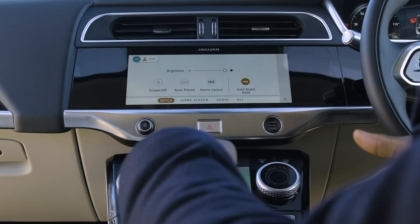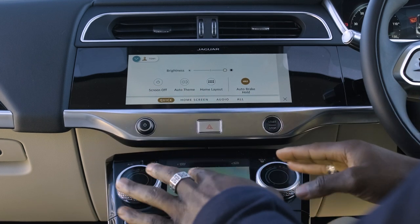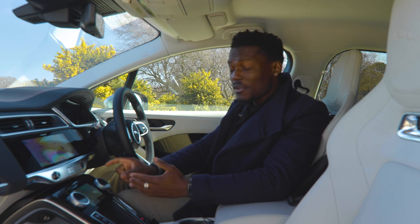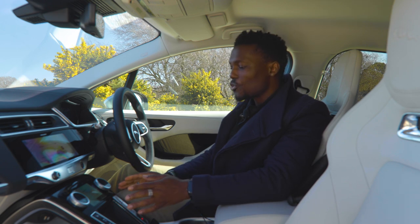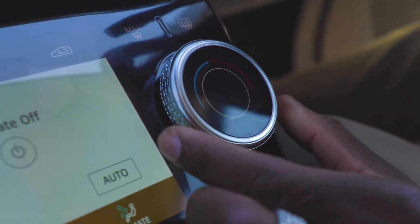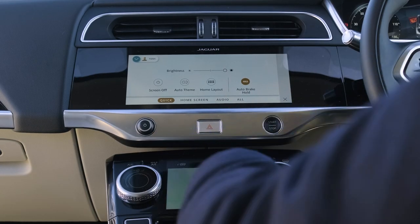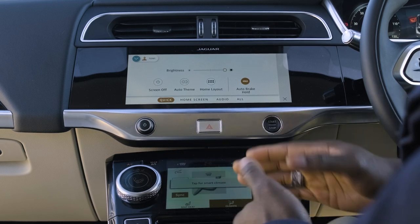Below the instrument cluster is where everything else happens. The climate control area has a 5-inch touchscreen combined with a very responsive dial. For first-time use it can be a little confusing, but once you figure it out it's straightforward. You have a push-pull rotary dial system: pull to change temperature, push down to change the fan intensity, and the touchscreen controls your climate entirely — including a smart climate option.